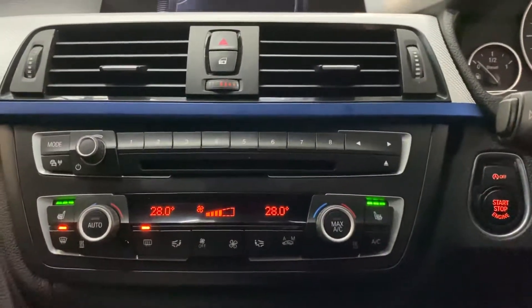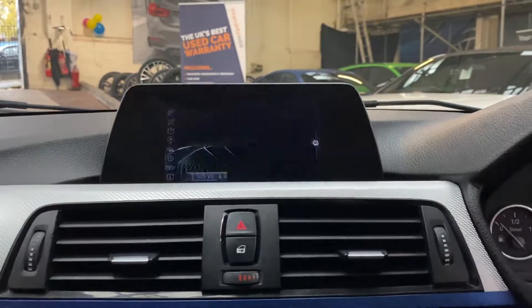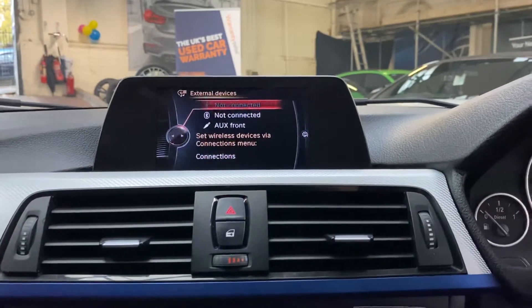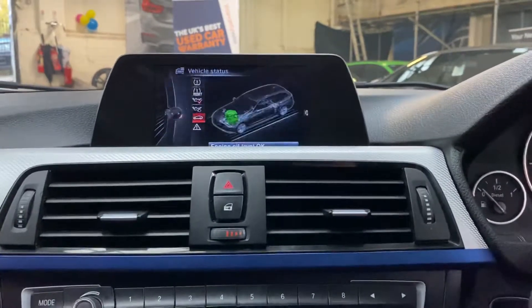As mentioned, the front seats are both heated. We also have business navigation and media, Bluetooth telephone, DAB radio, front CD, USB, AUX and Bluetooth. The car is coming up for a service both for its brake fluid inspection and engine oil.